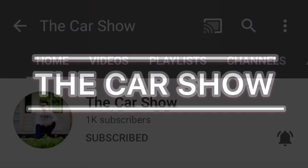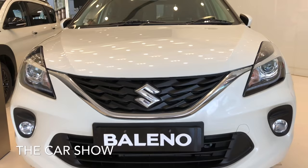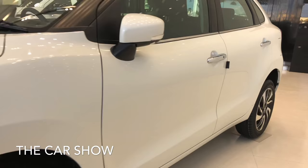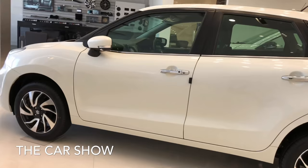Welcome to the car show. Today you are looking at Maruti Suzuki Baleno. Baleno price is 5.63 lakh rupees and top variant price is 8.96 lakh rupees. You can see the top of the line Alpha variant and its price is 7.64 lakh rupees.